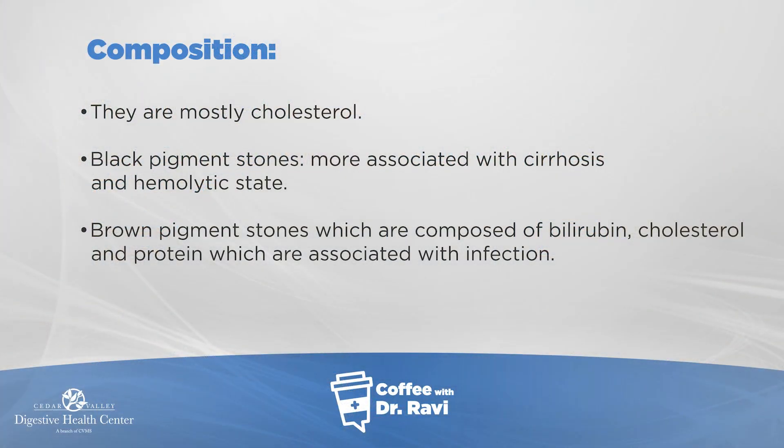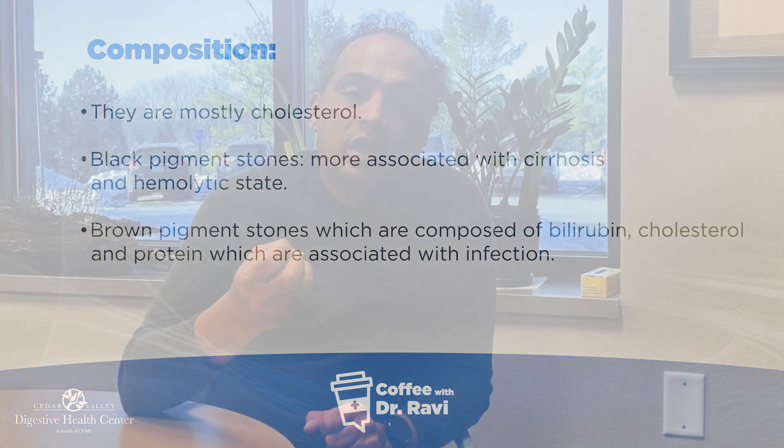The composition of these stones can be threefold. Mostly they are made of cholesterol — about 80%. The rest can be black pigmented stones, which are formed in people who have liver disease like cirrhosis or who have blood breakdown. Many conditions cause the blood to break down, and the liver filters the products of the blood. In the case of cholesterol, if there's too much or if one is losing weight, the cholesterol gets packaged into the bile, and if there's too much, it starts forming into stones.